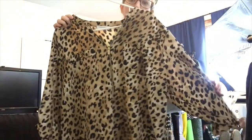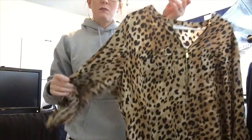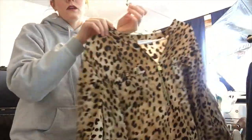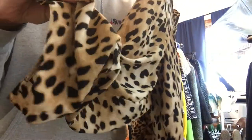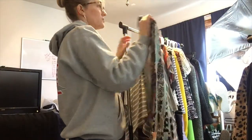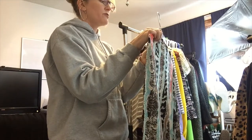This is Calvin Klein — it doesn't have the size on it but I know it's on the larger side, plus size. I did take measurements and based on those I believe it's like a 1X or extra large. It's really pretty — leopard print with nice hardware detail, tab sleeves. Really cute.